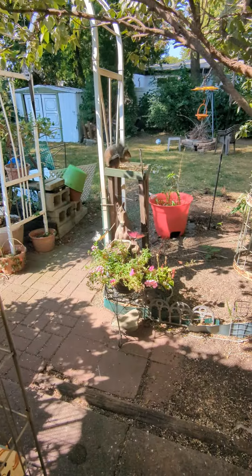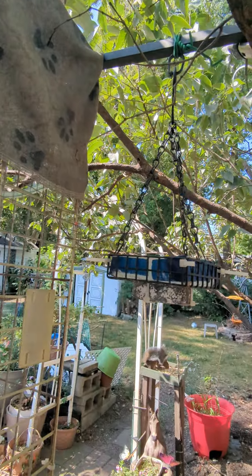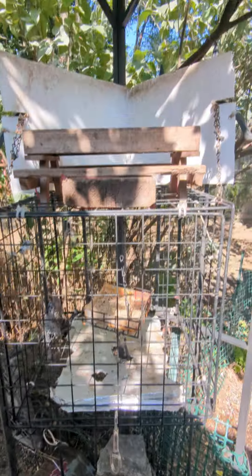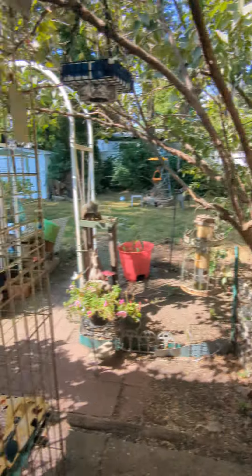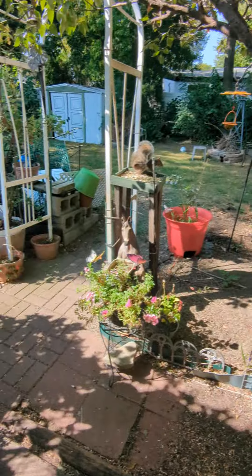They get to watch the squirrels here. They've got a little bird feeder that hangs right off the corner — sometimes they go after it. They have this little thing right off the outside, right next to the catio. There's the catio, there's the feeder. They love to watch their squirrels and their birds.